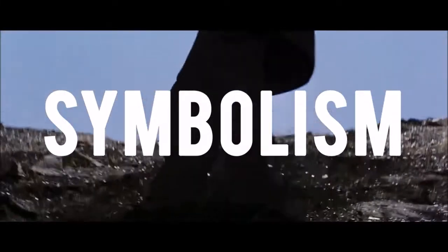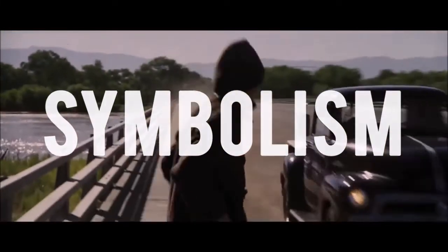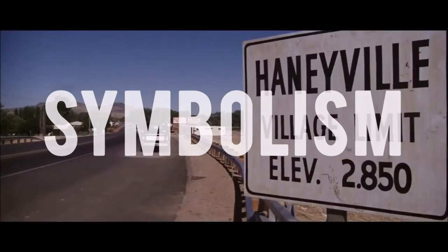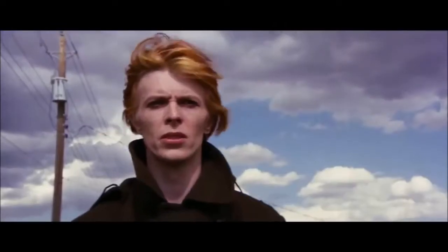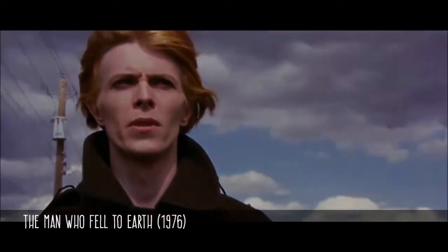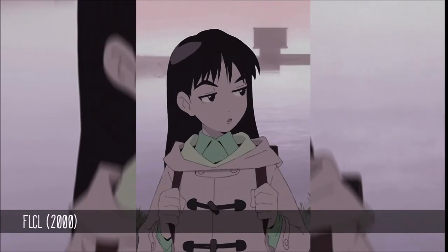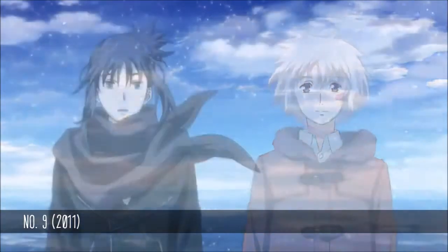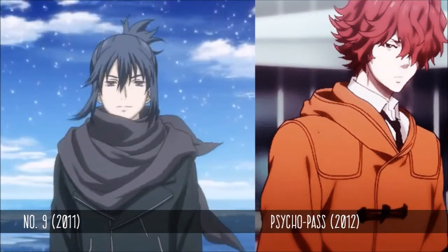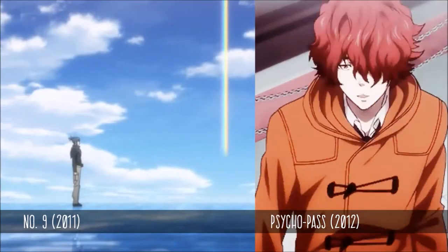Now, let's talk about symbolism. When a character is seen wearing a duffel coat, what does that say about them? Firstly, it's associated with Britishness. If a character is seen in a duffel coat, odds are they are English and or the story is set in Britain. Or in Japan — duffel coats are particularly popular with the Japanese. According to British manufacturer Gloverall, Japan became their biggest export by the mid-70s.